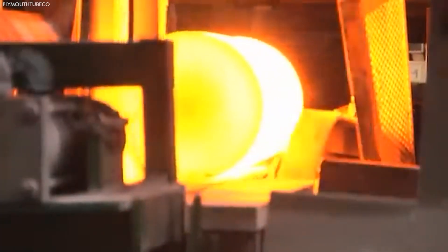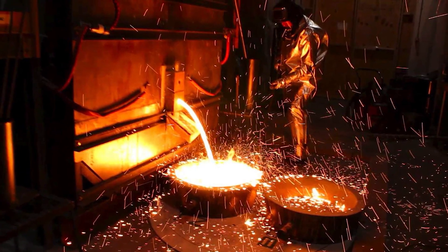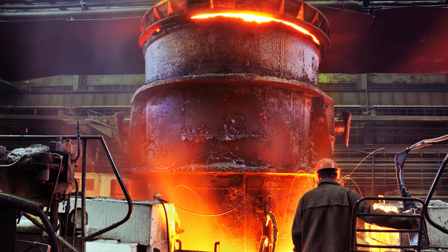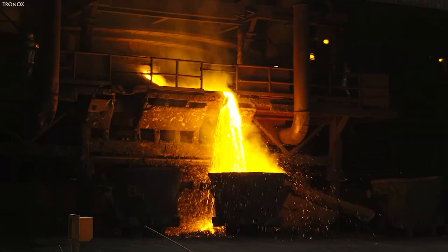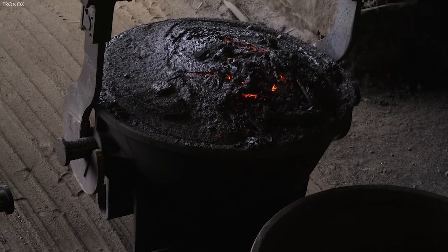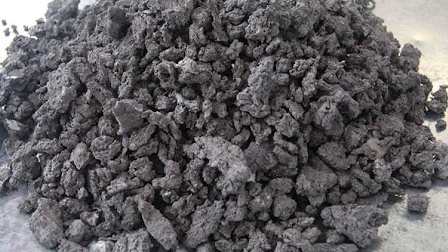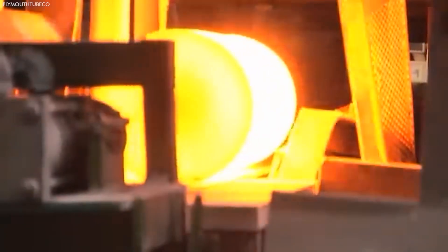Shifting focus back to titanium metal production, the Kroll process remains the dominant method. This involves reducing titanium tetrachloride with magnesium in a sealed reactor at temperatures exceeding 900 degrees Celsius, producing titanium sponge and magnesium chloride. The titanium sponge then undergoes vacuum distillation to remove excess magnesium and magnesium chloride, resulting in pure titanium.